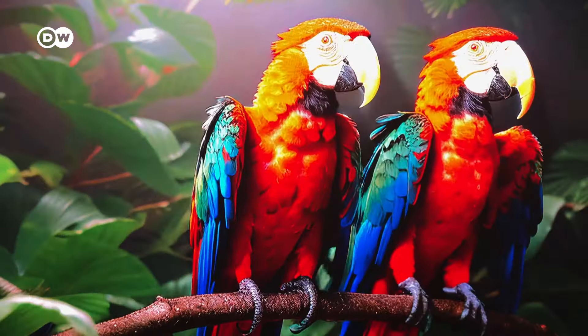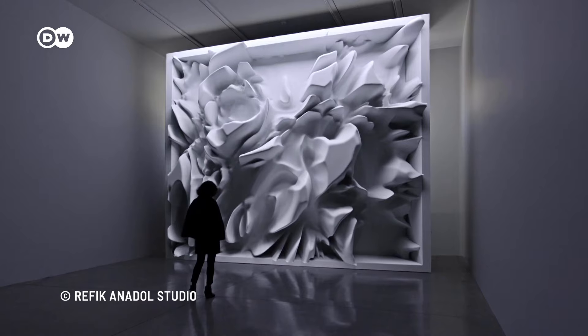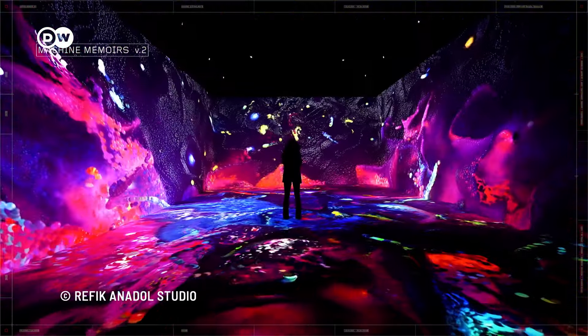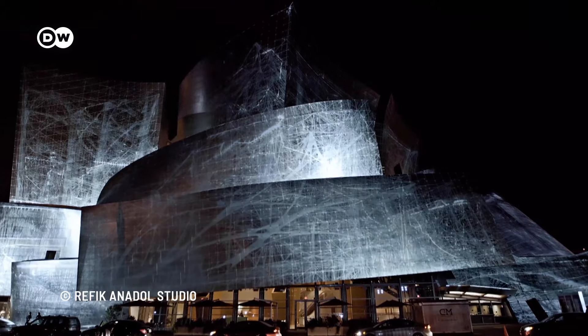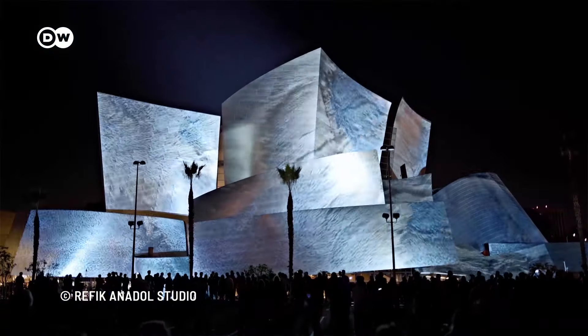I know my capacity as a human — I will never remember one million images of nature, I will never remember half a million flowers of Amazonia. But using AI allows me to go beyond my capacity. Whether it's the biodiversity of the Amazon, brainwaves, or observations collected by NASA, the data for Rafiq Anadol's art is always chosen with the installation site in mind. For example, one project was created using 45 terabytes of data from the Los Angeles Philharmonic's Digital Archive and projected onto the exterior of the concert hall.